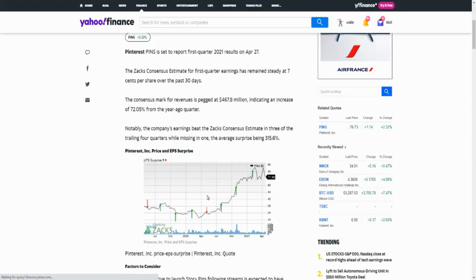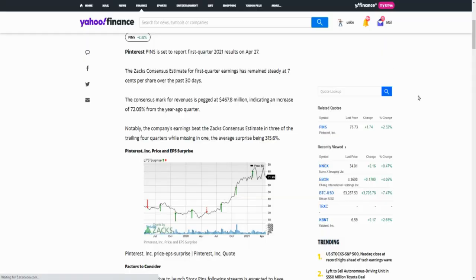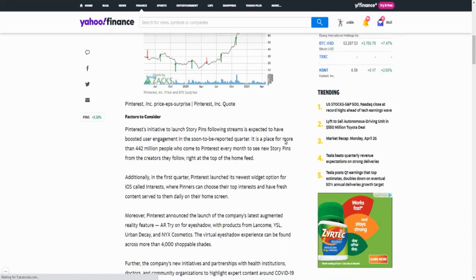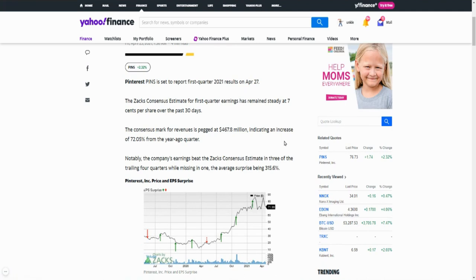Here's some more context from Yahoo Finance: Pinterest is set to report first quarter 2021 results on the 27th — that's Tuesday after hours. NIO reports their earnings Thursday after hours this week. Pinterest has been showing revenue growing quarter after quarter, which is fantastic. I anticipate that continued growth will give us maybe a five to six dollar spread — could be more, but that's my target.